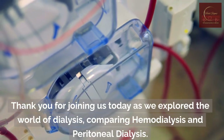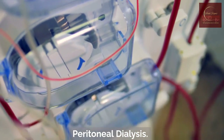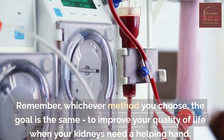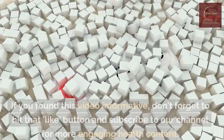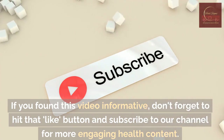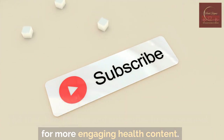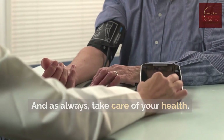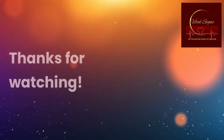Thank you for joining us today as we explored the world of dialysis, comparing hemodialysis and peritoneal dialysis. Remember, whichever method you choose, the goal is the same — to improve your quality of life when your kidneys need a helping hand. If you found this video informative, don't forget to hit that like button and subscribe to our channel for more engaging health content. Feel free to share your thoughts and questions in the comments below. And as always, take care of your health. See you in the next video.